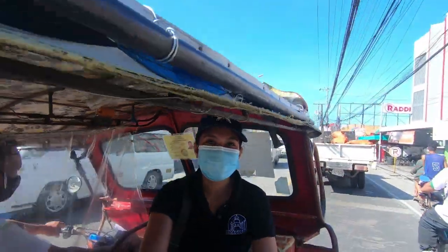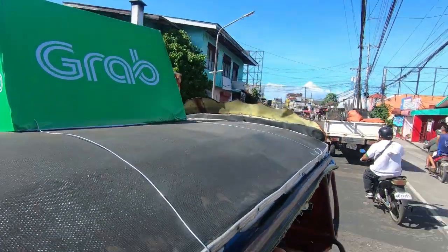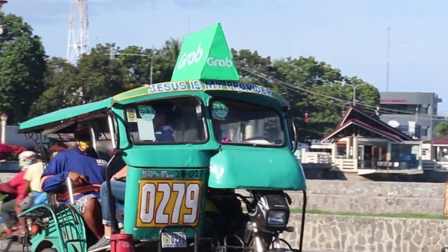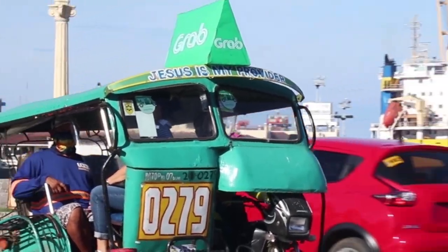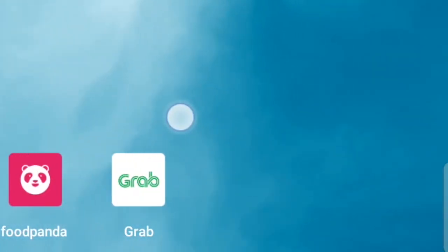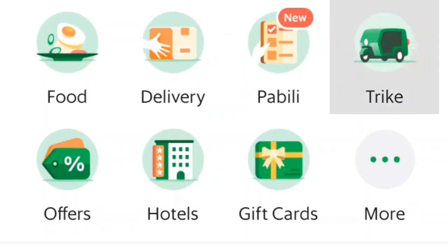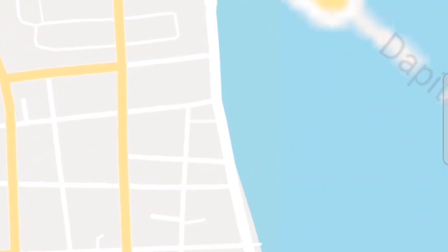Grab is considered as Southeast Asia's number one ride-hailing app, food delivery service, and cashless payment solution. You can also buy gift cards and book your hotel. Here in Dumaguete City, the first ever mobile transportation is available via the Grab app. With a few taps on your mobile screen, you can go anywhere in this city.